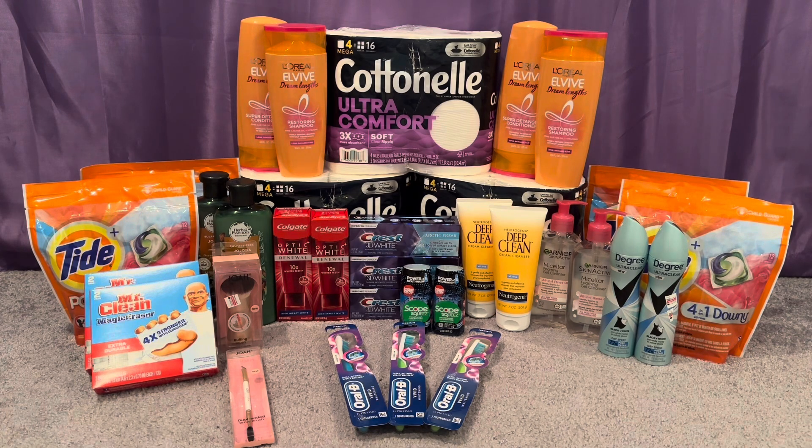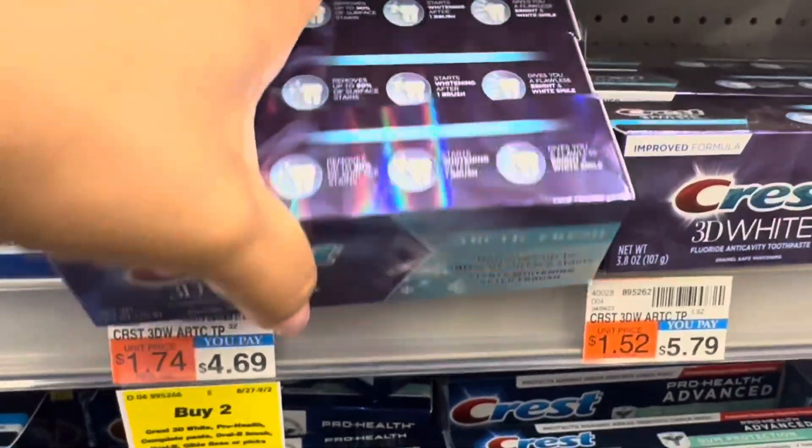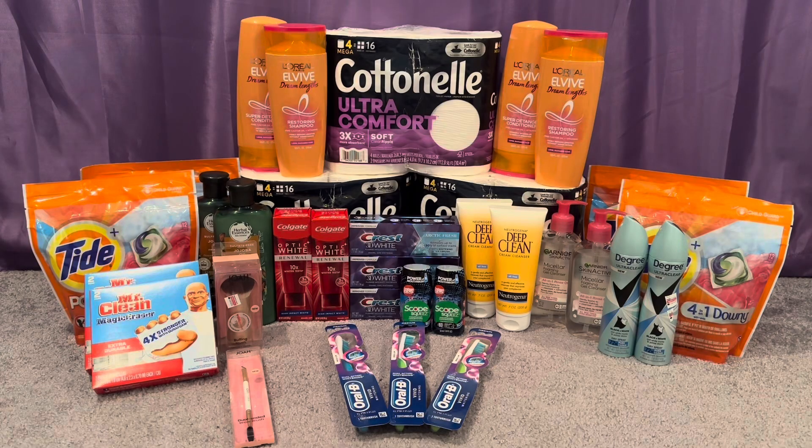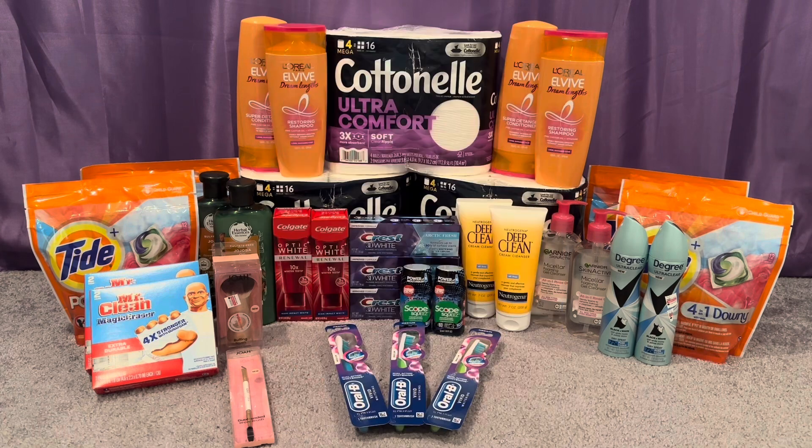I did the Crest and Oral B deal again, picking up three of the Crest 3D White toothpaste at $3.99, all three totaling $11.97. I used a 5 off 3 Crest/Scope/Oral B digital coupon double dipping with a 2 off 2 Crest toothpaste digital coupon. The reason these double dip is that the 5 off 3 attaches to two of the Crest toothpastes and the 2 off 2 attaches to the one lingering toothpaste. Without any CRTs you'll pay $4.97, getting back the $5 for buying all three, making those free and a $0.03 moneymaker.